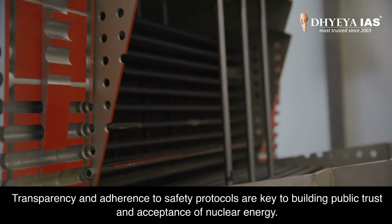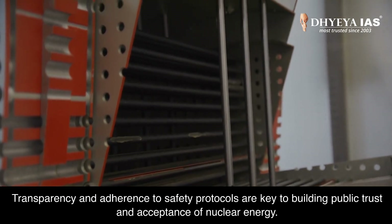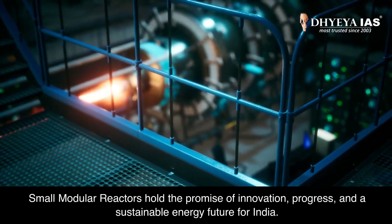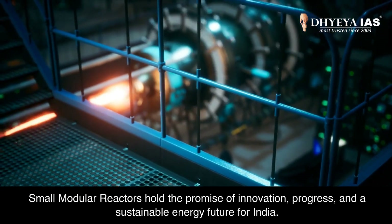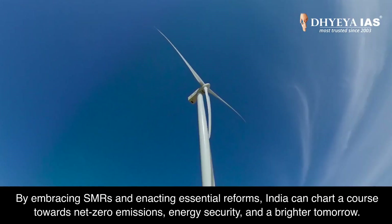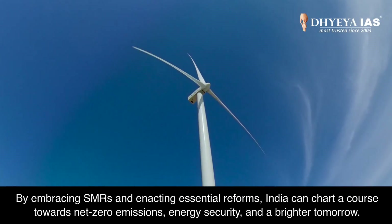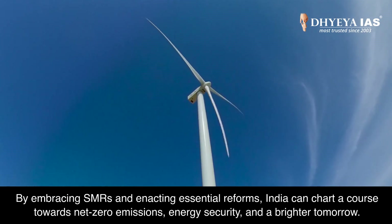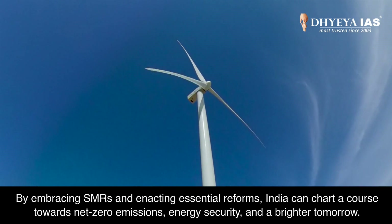Transparency and adherence to safety protocols are key to building public trust and acceptance of nuclear energy. Small modular reactors hold the promise of innovation, progress and a sustainable energy future for India. By embracing SMRs and enacting essential reforms, India can chart a course towards net-zero emissions, energy security and a brighter tomorrow.